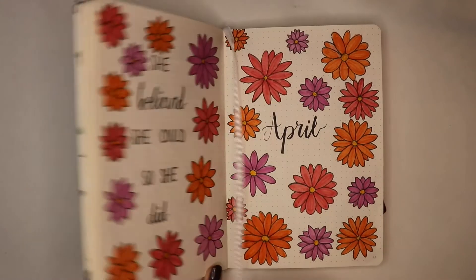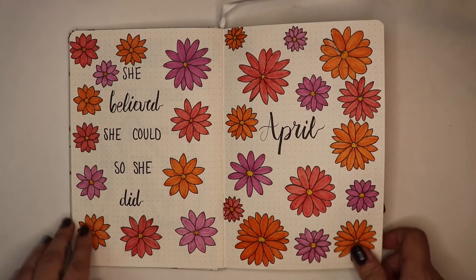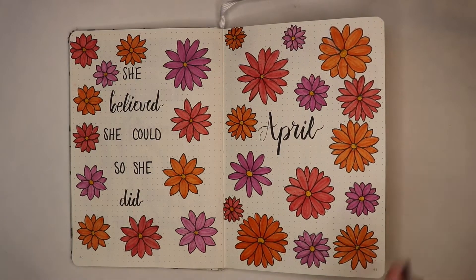As you guys saw from my last bullet journal video, I did a flower theme for the month of April and I really liked how the spread came out. It's very bright and very colorful and I really liked how it came out.